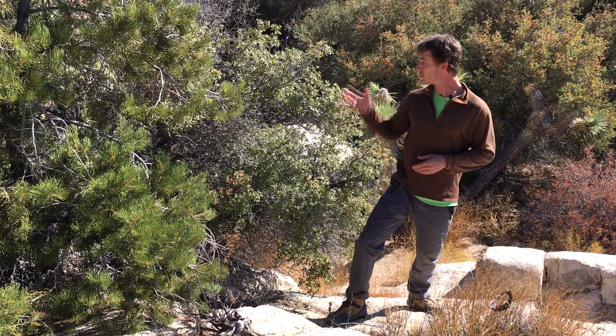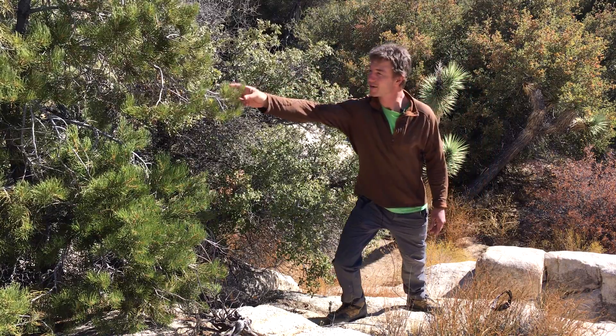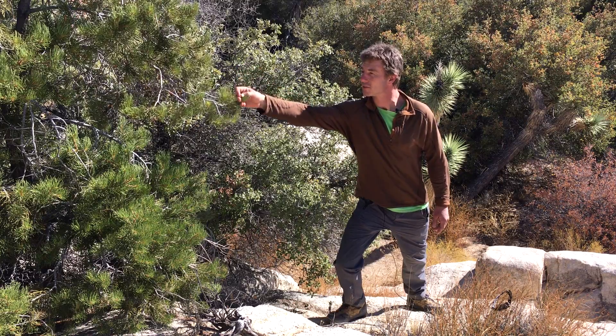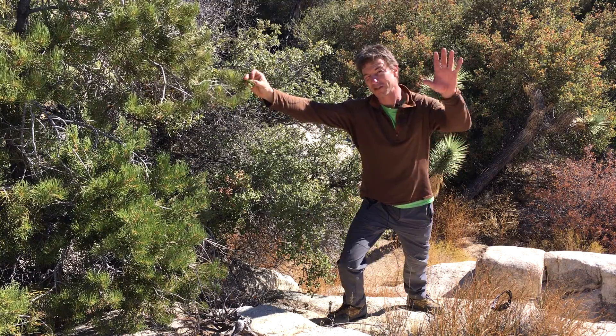You might already know we have Joshua trees. Did you know we also have scrub oak trees? See the little acorns on the oak? And a type of pine here in the Mojave desert called pinyon pine with these big needles. Most pine trees have a bundle of needles — this has just one, and there's a story behind that. Hope to see you out here.